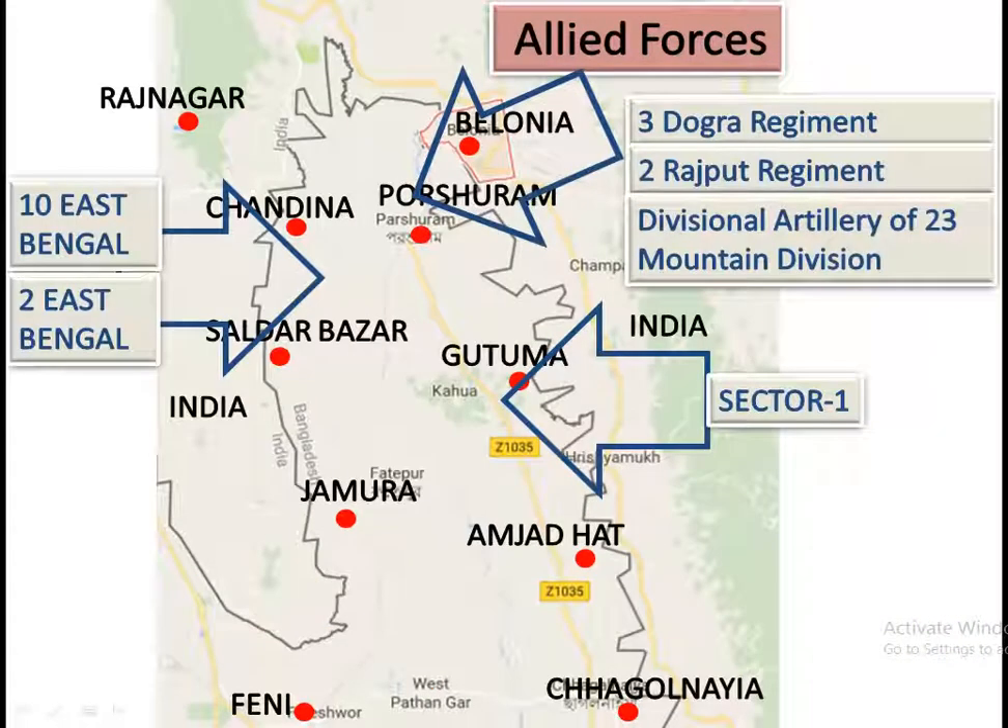Allied Forces: The Bangladesh Task Force consisted of 10 East Bengal, one company of 2 East Bengal, and sector 1 troops. The Indian Army contributed 3 Dogra Regiment, 2 Rajput Regiment, and the Divisional Artillery of 23 Mountain Division.